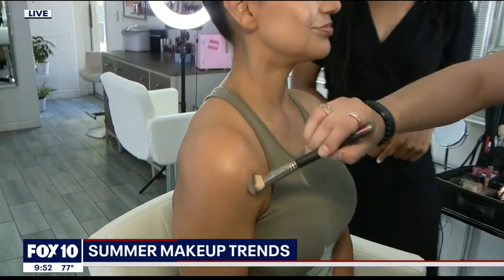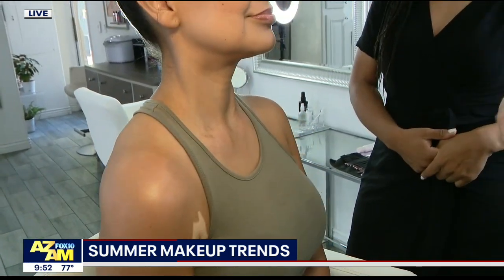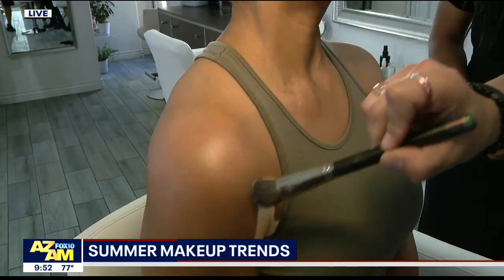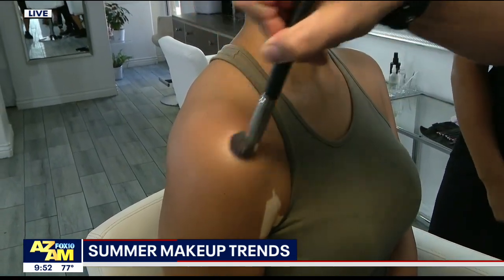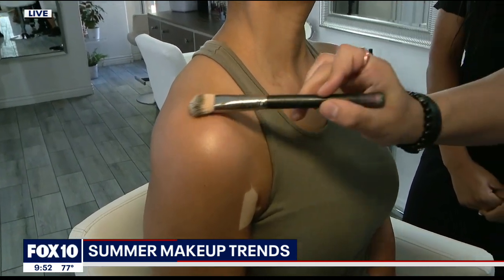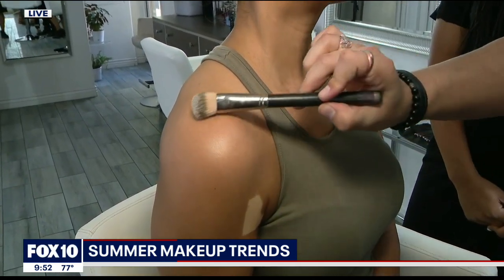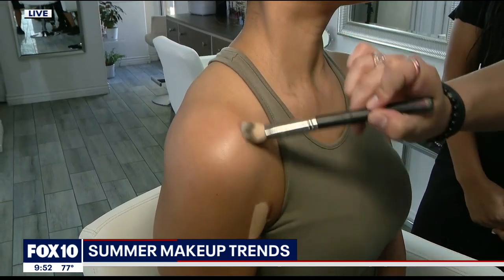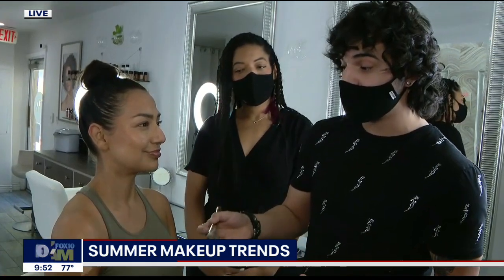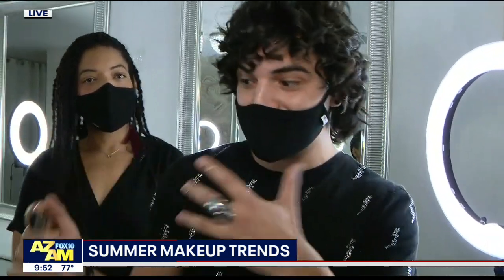What we've done is taken a little bit of liquid highlighter — you can also use a powder highlighter — and mixed it with the sunscreen. As you can see, we've applied it on the décolleté and on the shoulder, and it gives this amazing goddess-like beachy glow without causing that greasiness, and we are still protected from those evil sun rays.